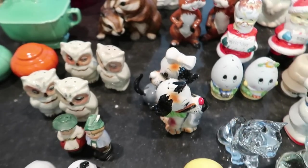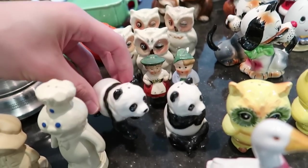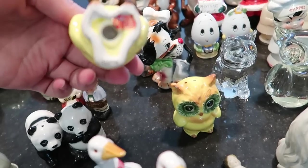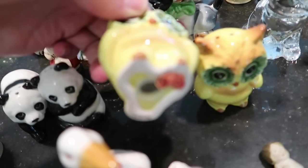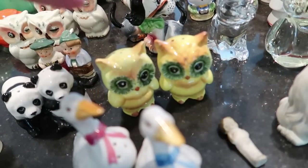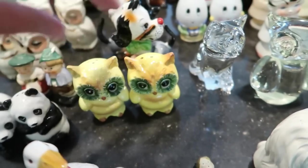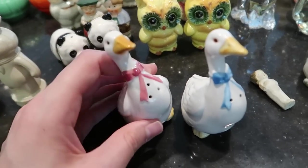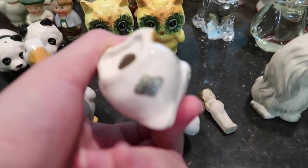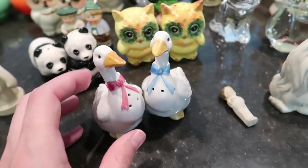Then we have the panda bears up front — I don't often see panda bears, so those are nice. These are also Japan and would do about $12 or so. Another pair of owls here — these are Lefton, there's the bottom stamp. These should do about $12 to $14, though I do see a little chip, which is why I'm hesitant on the price. The geese are coming back — the 80s is coming back — so we have these handcrafted by Otagiri, which is collectible in itself. Probably about $12 on those.